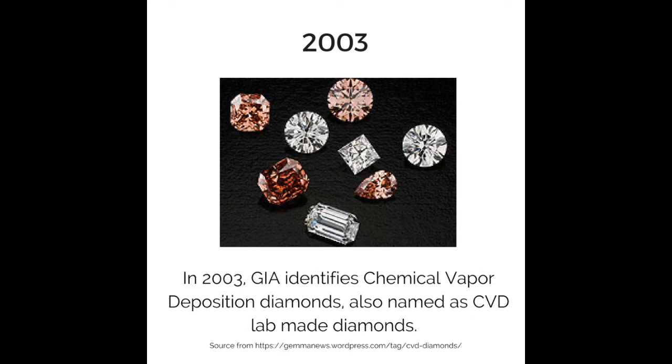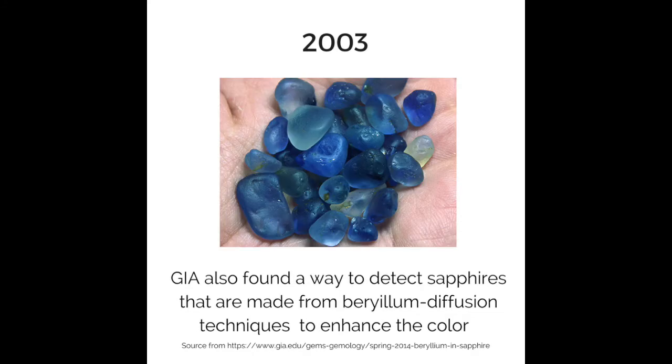In 2003, GIA identified chemical vapor deposition diamonds, also named as CVD lab-made diamonds. GIA also found a way to detect sapphires that are treated using beryllium diffusion techniques to enhance their color.